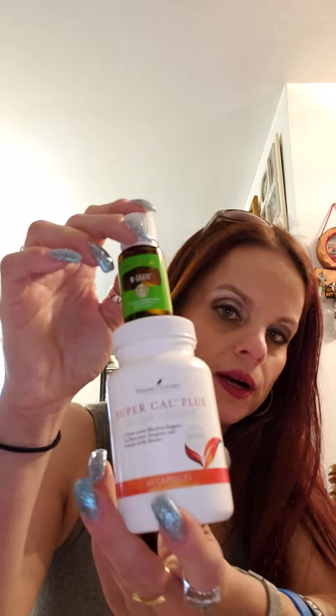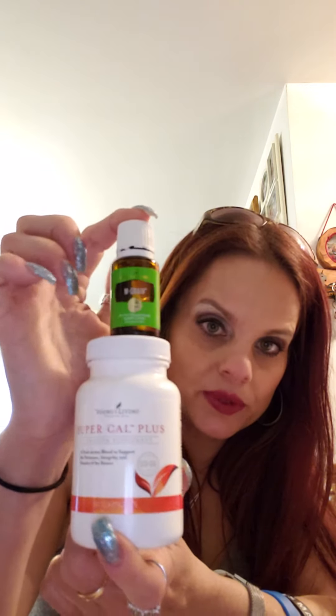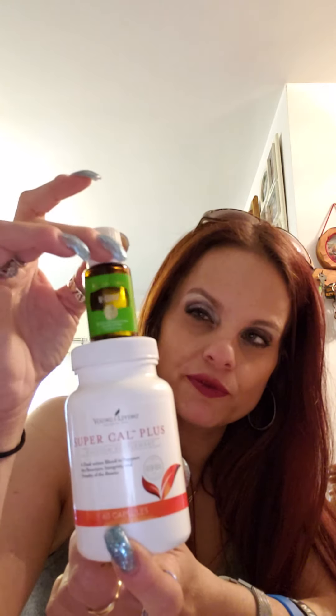This month my mom ran out of her SuperCal Plus — it's bioavailable and was approved by her pulmonologist because it's bioavailable — so I got that for her, plus another product. I paid $6.99 shipping and that was it. This bottle is about $42 to $45 and the other is another $42. I paid nothing out of pocket. That's what Essential Rewards does for you.